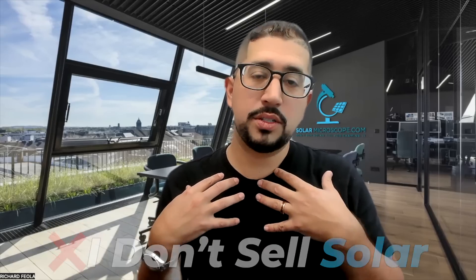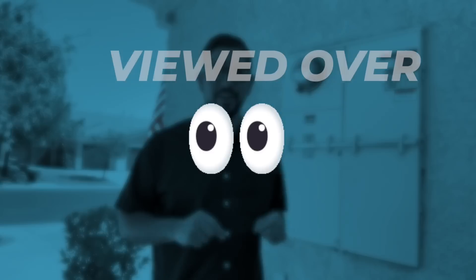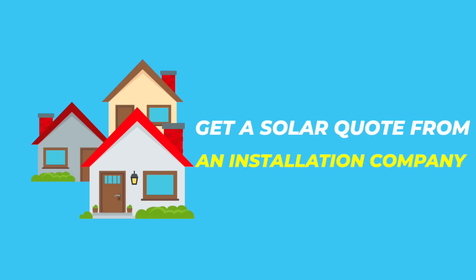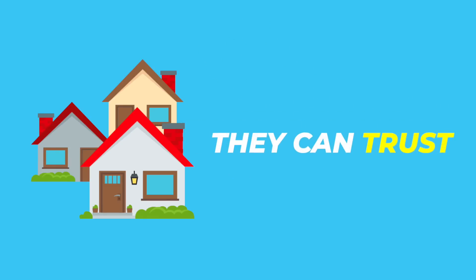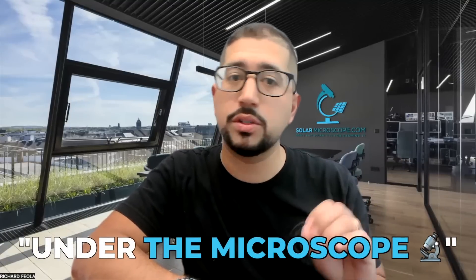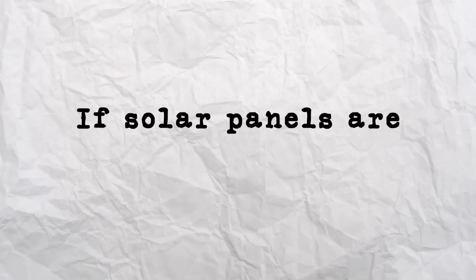I don't sell solar, so you're not going to hear a pitch from me, but my simple YouTube solar ads have been viewed over two and a half billion times in America. You've probably seen me before. I personally helped over 2 million homeowners get a solar quote from an installation company they can trust through my advertising company. I've created this channel to help educate homeowners like you to look at solar under the microscope so you can decide if solar panels are a fit for your home.